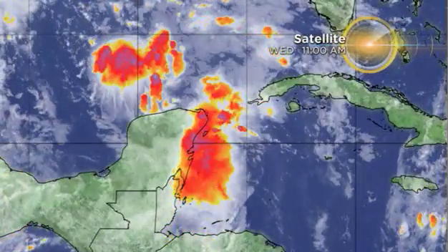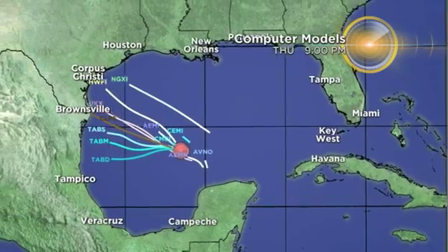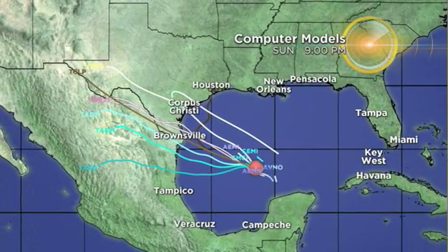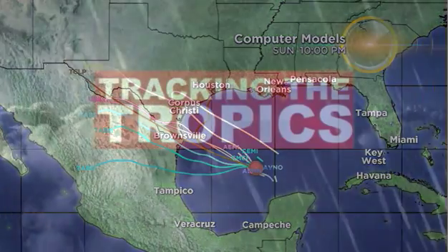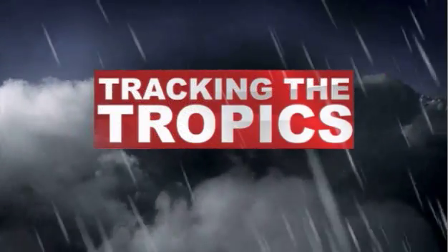A disturbance in the south-central Gulf of Mexico has a high potential of becoming our next tropical depression. Folks along the Texas Gulf Coast will certainly be monitoring this one, as many models indicate it will likely move west-northwest and could be headed towards Mexico or Texas. It's still too soon to say, but we'll keep you updated right here on cbsmiami.com.